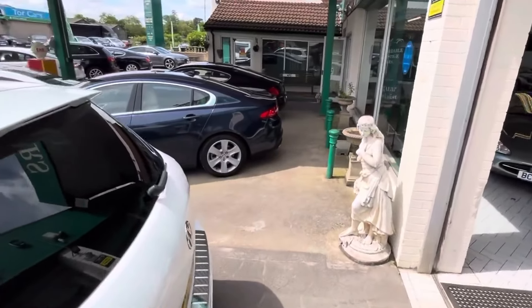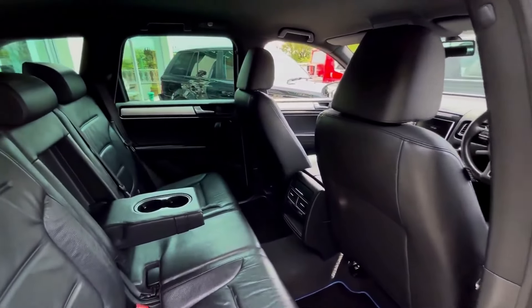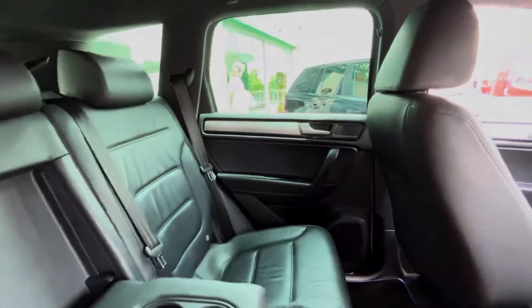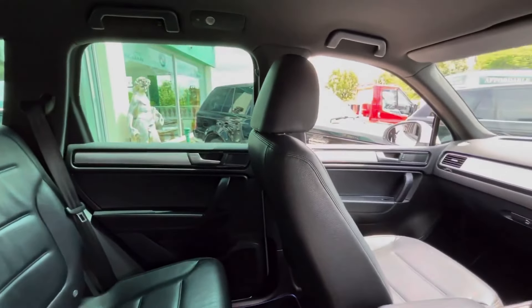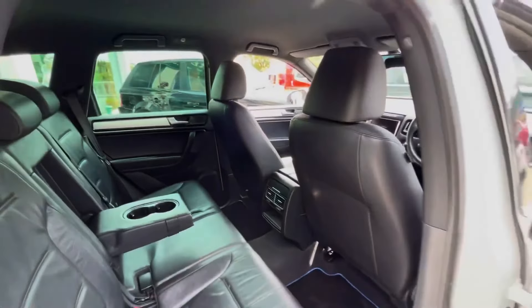And crucially, the length. You still have the five seats, the excellent space, the fantastic luggage room that something like a Range Rover would have, but the length is much more modest, which makes it far easier to park, far easier to live with, and crucially, especially on our British roads, a lot easier to manoeuvre.